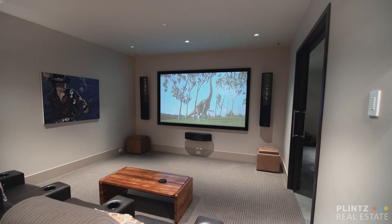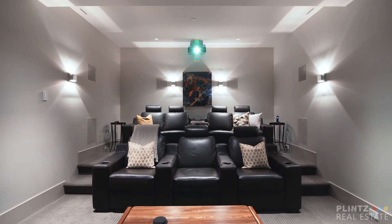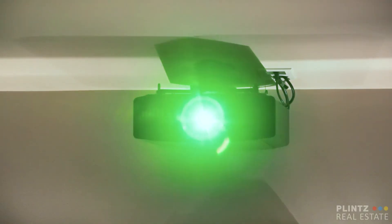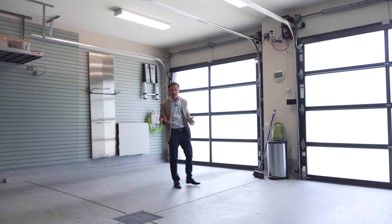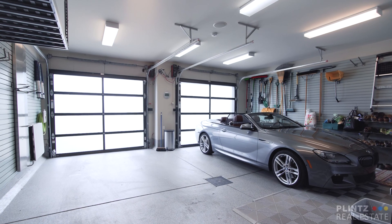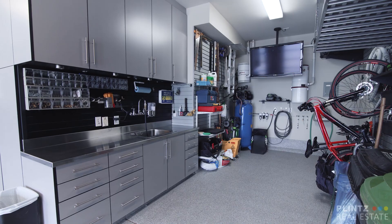As well as a cinema-quality theater with 7.2 surround sound and a JVC high-definition projector, with snowmelt for the driveway and all the patios. This oversized triple garage offers two garage bays plus tandem parking or a workshop.